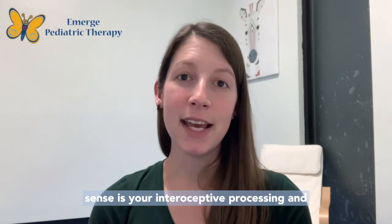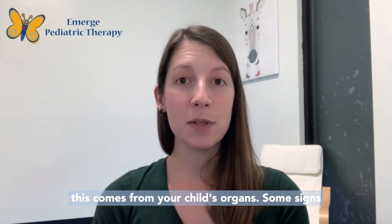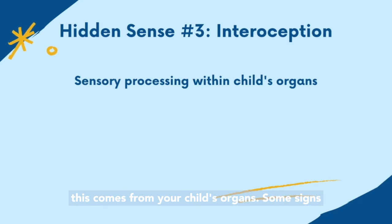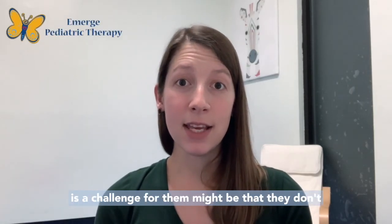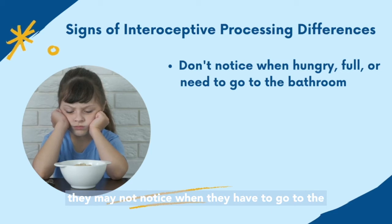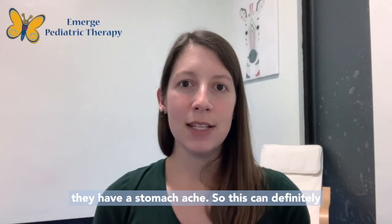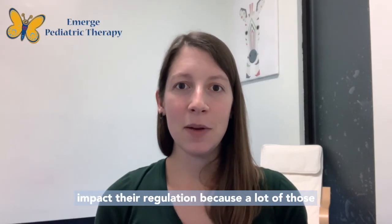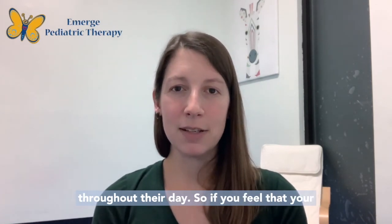The final hidden sense is interoceptive processing, and this comes from your child's organs. Some signs that interoceptive processing is a challenge might be that they don't recognize when they're hungry or full, they may not notice when they have to go to the bathroom, or they may not be able to tell you if they have a stomach ache. This can definitely impact their regulation, because a lot of those things are the basis of feeling calm and comfortable throughout their day.